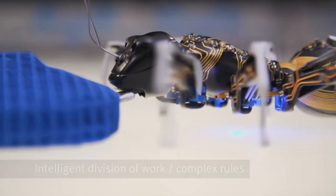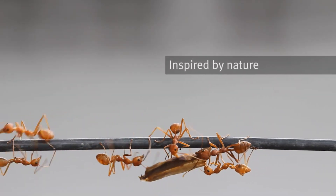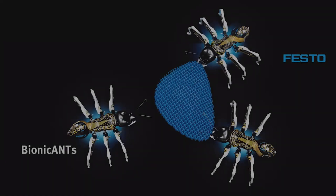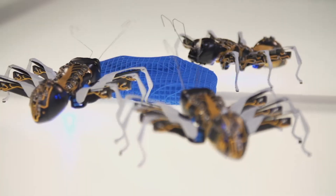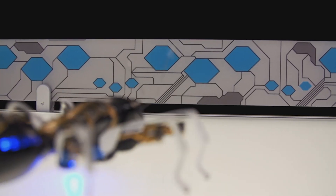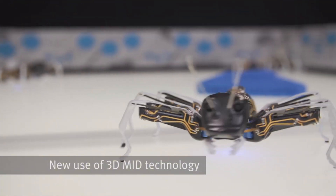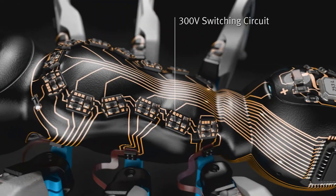Imagine a colony of robotic ants working together just like their real-life counterparts. This is exactly what German company Festo has engineered. Each bionic ant measures about 13.5 centimeters long and is equipped with cameras, infrared sensors hidden in the abdomen, and mechanical jaws strong enough to lift and carry loads. Just like natural ants, these robots don't just act alone — they collaborate and coordinate tasks.